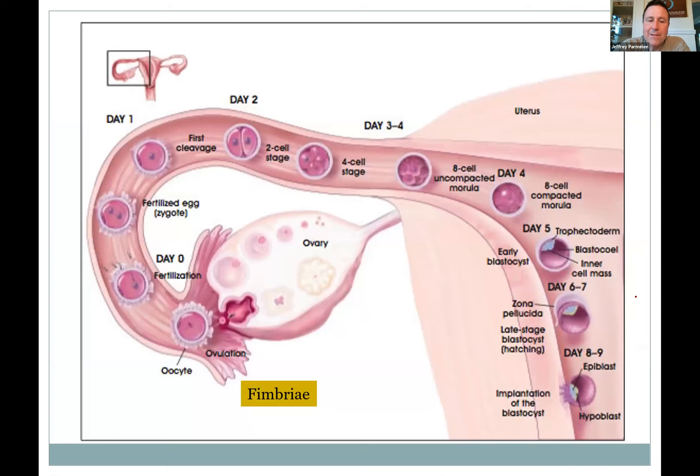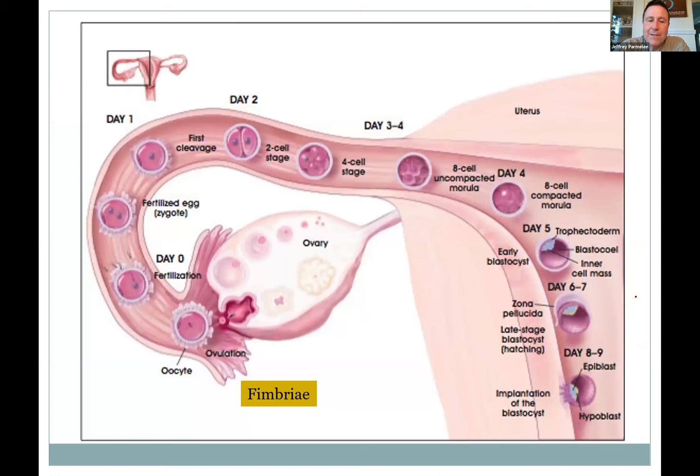The oviduct has fimbriae — little finger-like projections at the end — with cilia that capture the egg and move it slowly down the tube toward the uterus, while sperm come the other way to meet it. The fertilized egg starts dividing and by the time it reaches the uterus it's already a ball of cells. The fimbriae may actually move closer to the egg during ovulation to help pick it up.